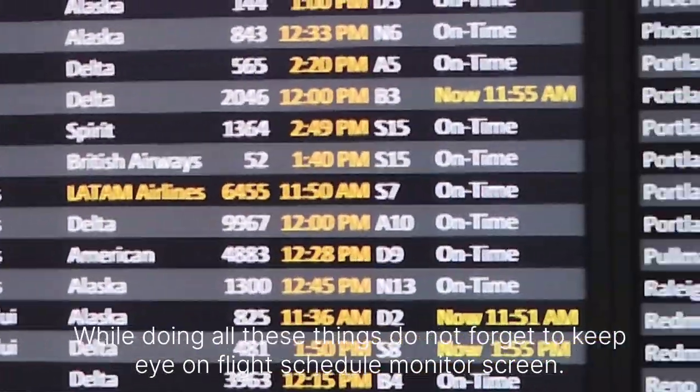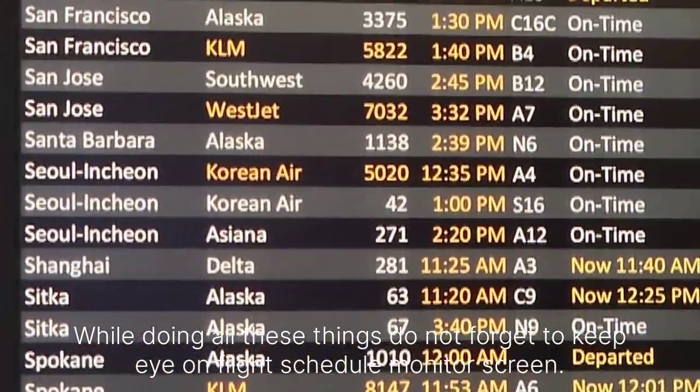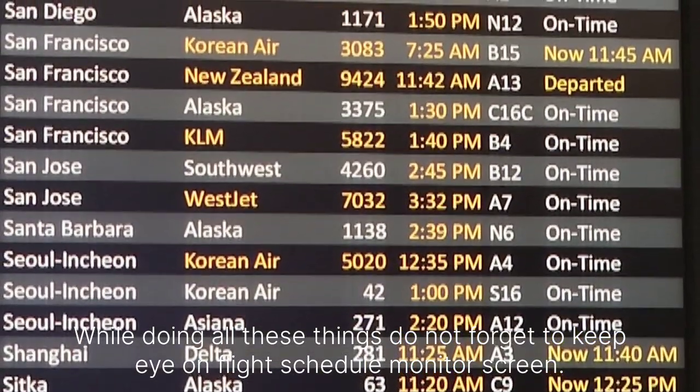While doing all these things, do not forget to keep an eye on the flight schedule monitor screen.